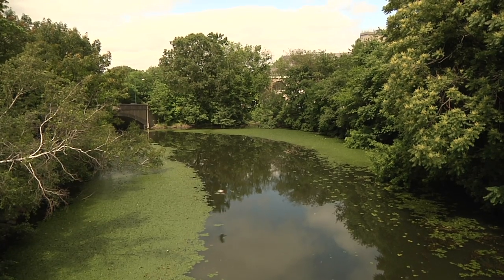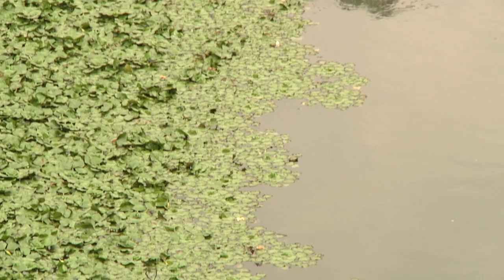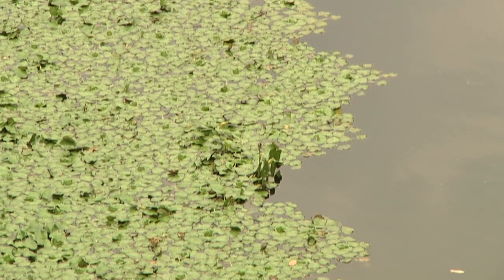Not all species living in the Mystic River watershed are native to the region. Water chestnut is an invasive species native to Europe, Asia, and Africa that now thrives in and threatens the Mystic River ecosystem.